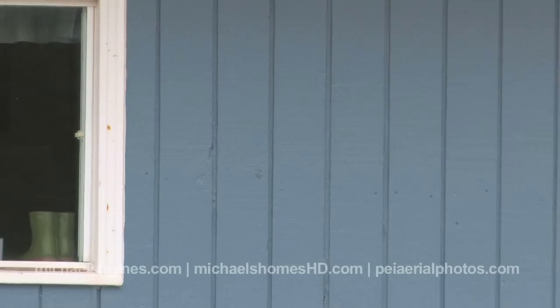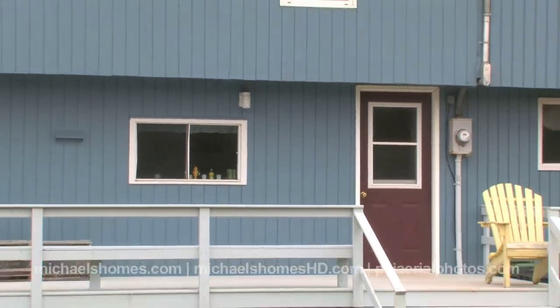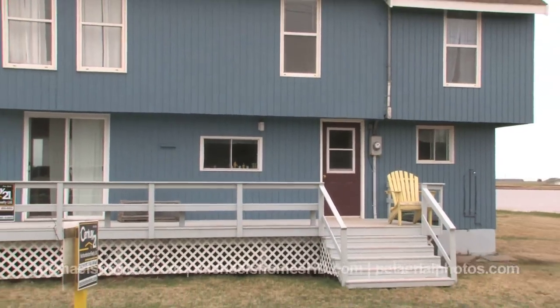We're looking at a brand new listing for the spring. It's May the 5th, 2011, and we're looking at a beautiful, completely renovated cottage right on a nice red sandy beach.